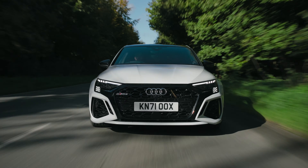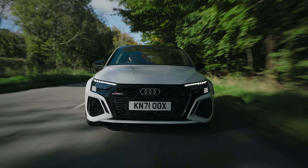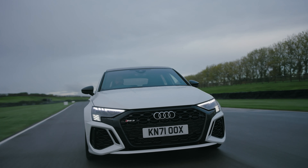After everything is done, it'll then calm right back down into being just another Audi A3. Although there is quite literally no way anyone will ever think it's just another A3. Just look at it.